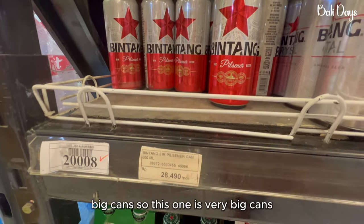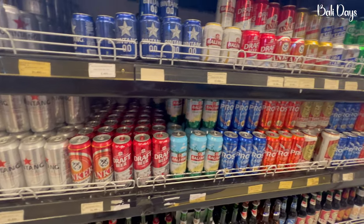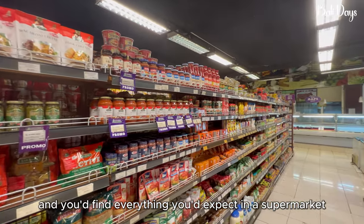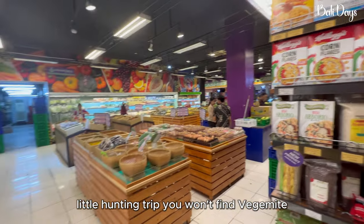Big cans — those ones — very big cans. And you'll find everything you'd expect in the supermarket, except thanks to Sam and Michelle's little hunting trip, you won't find Vegemite.